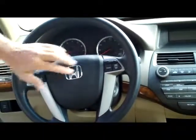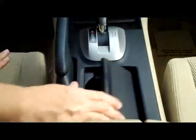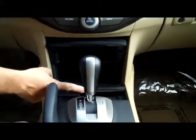Fingertip control for your radio and cruise, telescopic tilt steering, intermittent wipers, adjustable driver's armrest, lots of storage, auxiliary and power outlet, cup holders, four-speed automatic transmission, power outlet and coin tray.